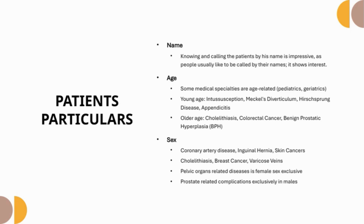Sex and Gender: sex is the biological classification of a person as male or female based on physical traits, while gender is how a person sees and identifies themselves regardless of biological sex. Some diseases are more prevalent in males, such as coronary artery disease, inguinal hernias, and skin cancers. Some diseases are more common in females, such as cholelithiasis, breast cancer, and varicose veins. Pelvic organ-related diseases are exclusively seen in females, and prostate-related issues are exclusively seen in males.